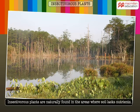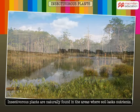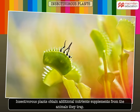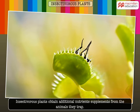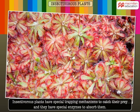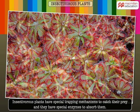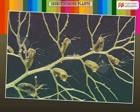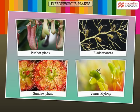These plants are naturally found in areas where soil lacks nutrients. They obtain additional nutrient supplements from the animals they trap. These insectivorous plants have special trapping mechanisms to catch their prey, and they have special enzymes to absorb them. Let us now look at some insectivorous plants and learn how they trap their prey.